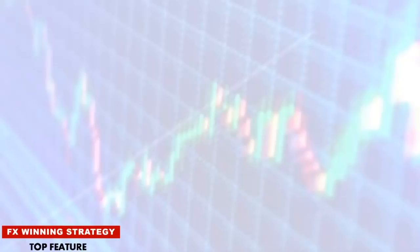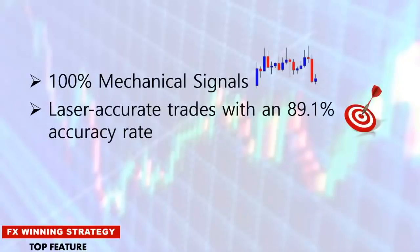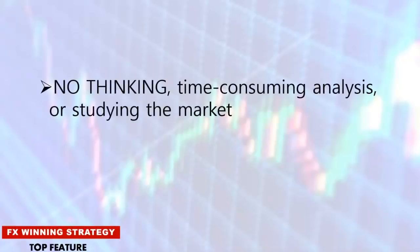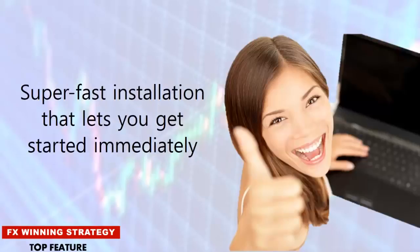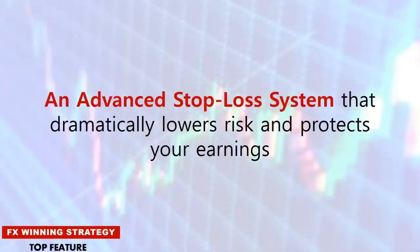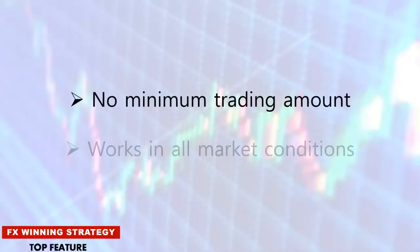Its features include 100% mechanical signals, laser accurate trades with an 89.1% accuracy rate, entry, stop loss, and take profit indicators. No thinking, time-consuming analysis, or studying the market. No previous trading experience is needed. Superfast installation that lets you get started immediately. You get full control of all trades, an advanced stop loss system that dramatically lowers risk and protects your earnings, no minimum trading amount, and it works in all market conditions.